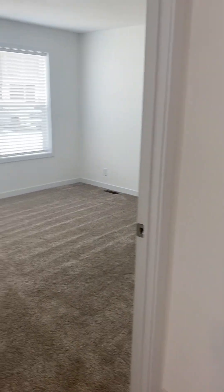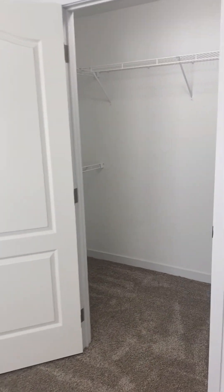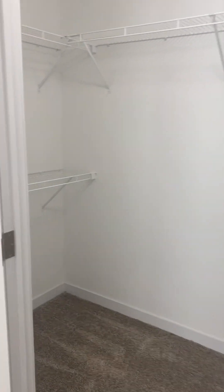So off of your open concept living room, you have your master bedroom. Look at this nice, big walk-in closet — I am jealous!